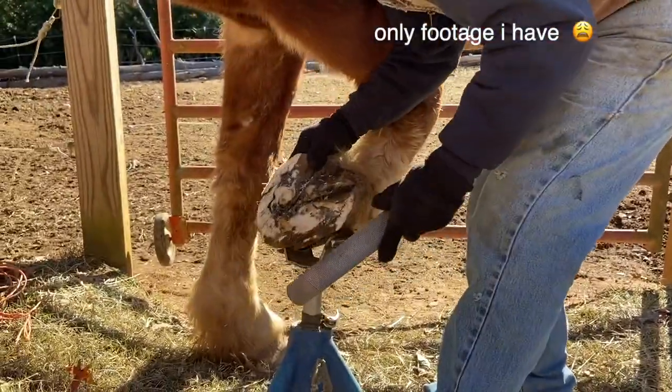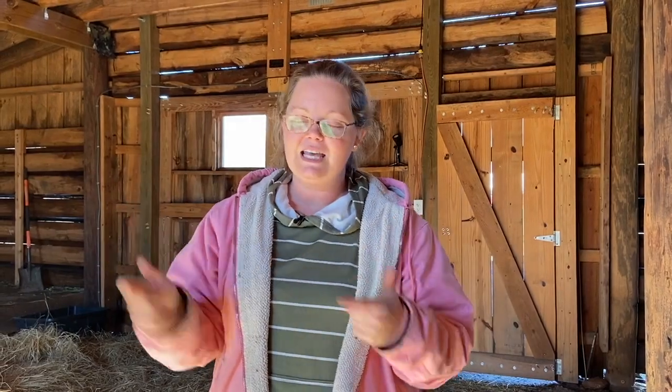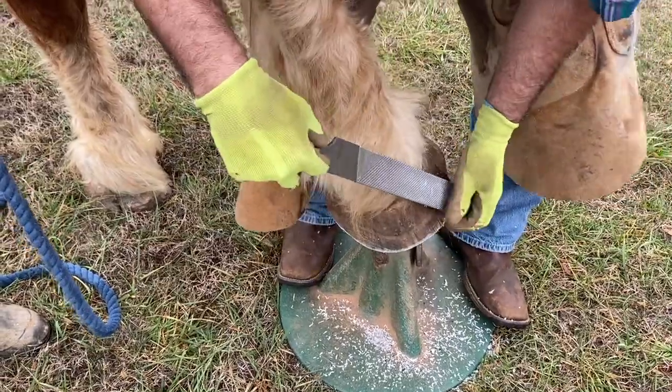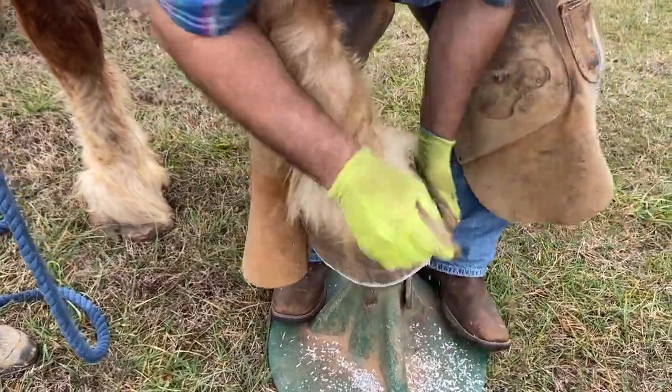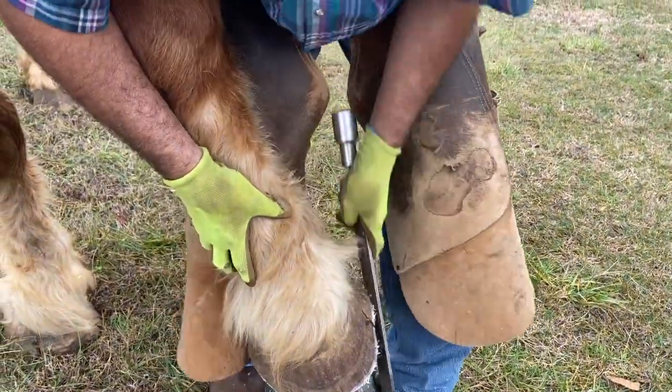The first farrier we had came out twice and worked on her feet a little at a time. But now that we moved to the farm and are further outside his vicinity, we don't have that same farrier anymore. The second farrier we found is very close to us — he's actually our neighbor's farrier, so now we're on their six-week rotation schedule where every six weeks when he does their horses, he will do Pumpkin's feet as well. It's such a comfort knowing I don't have to learn how to be a farrier myself.